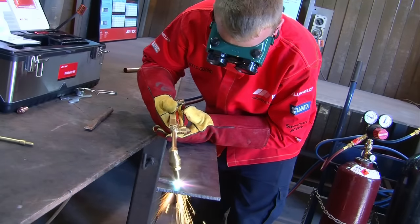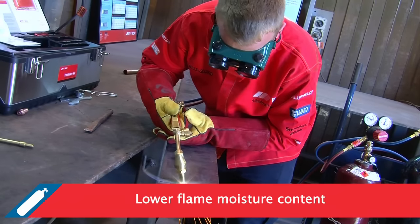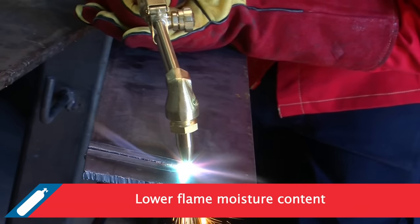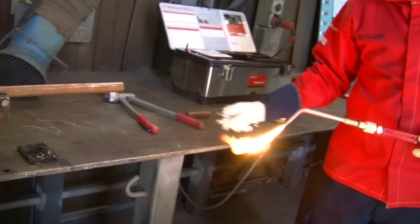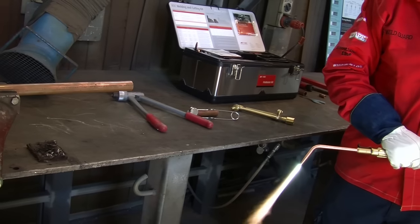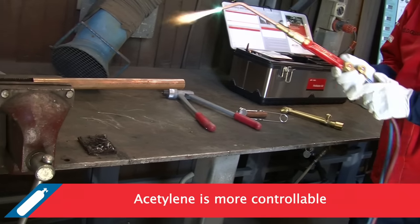Compared to other fuel gases, acetylene produces very low moisture levels, making it one of the most suitable gases for preheating, welding or braising high strength materials. Correct flame adjustment is the key to peak performance and economics in flame process technology. The oxyacetylene flame is the only flame which can be adjusted positively and correctly by eye.